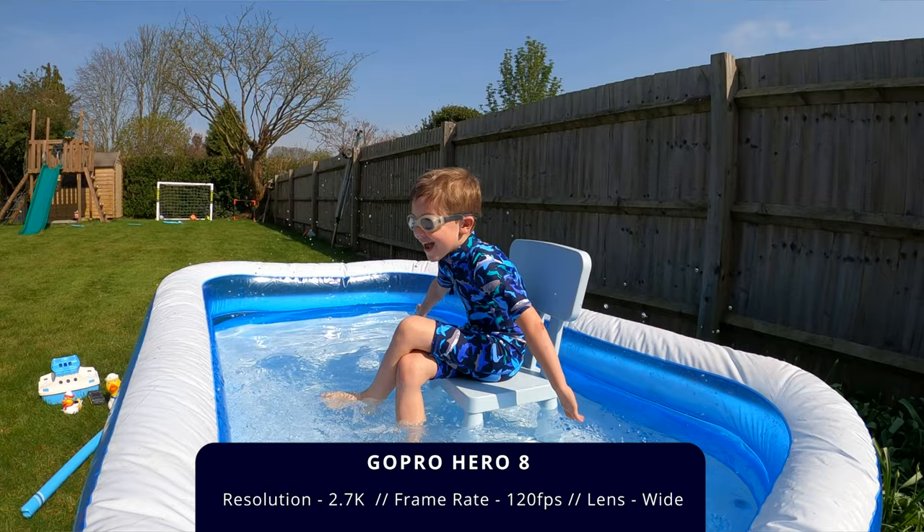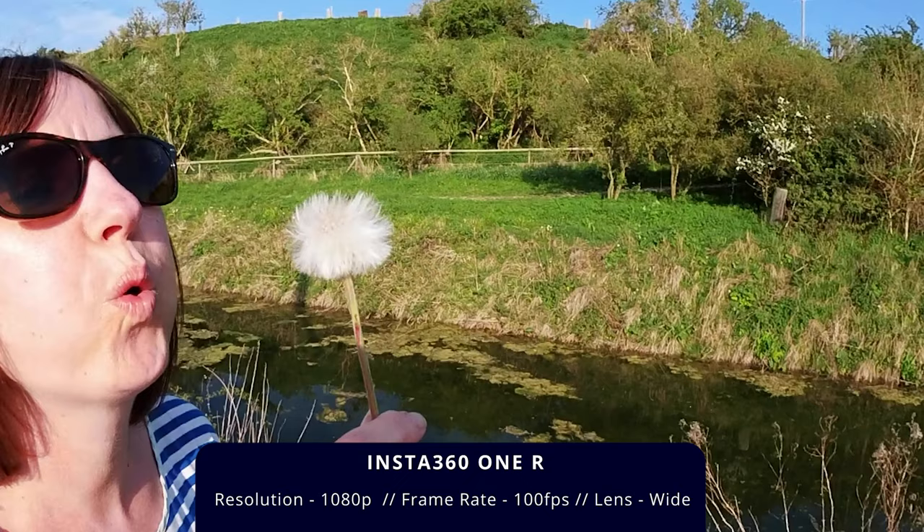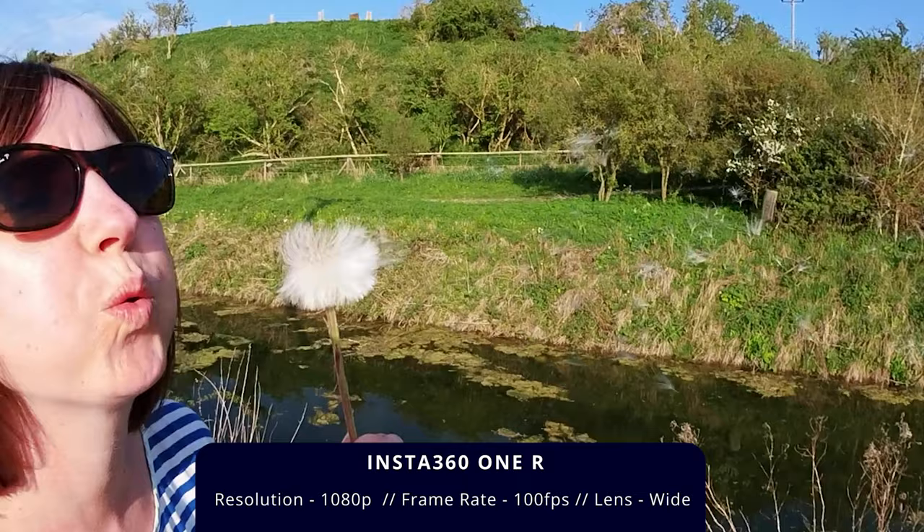Moving on to video image quality, both cameras will shoot up to 4K 60 frames a second. The GoPro will shoot slow motion at 2.7K up to 120 frames a second and 1080p up to 240 frames a second, whereas the ONE R will shoot up to 100 frames a second in 2.7K and up to 200 frames a second in 1080p.